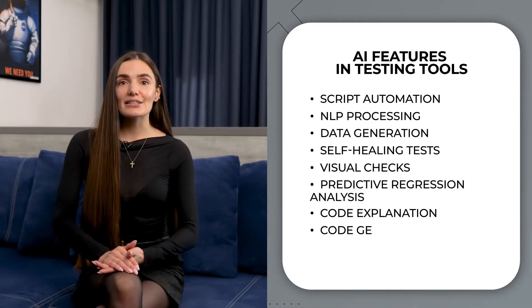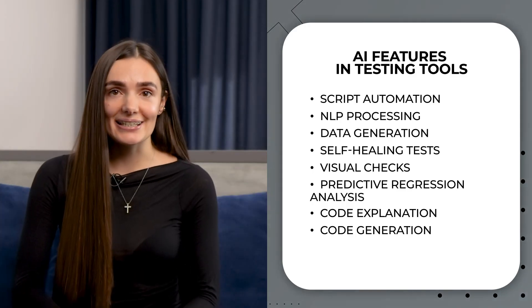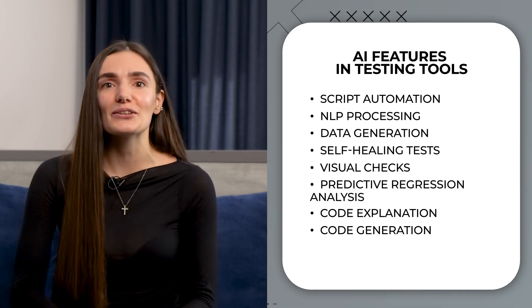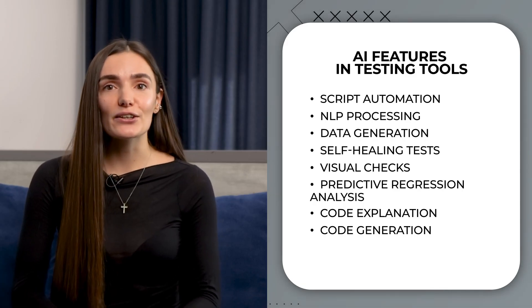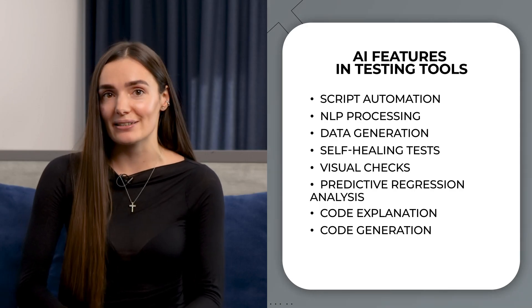The next point is code generation. AI can analyze requirements or test cases and generate the corresponding code snippets. Isn't that cool? Of course, it will generate a piece of code in the language you need, which you may just adapt to your automated tests.